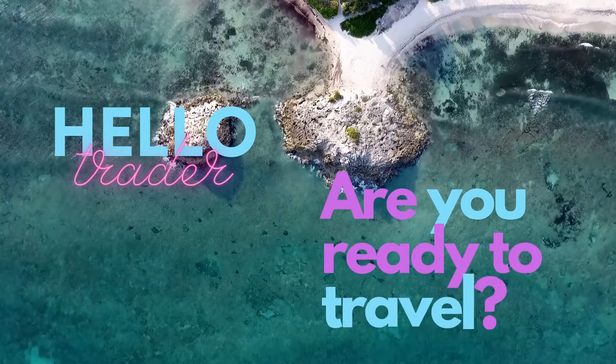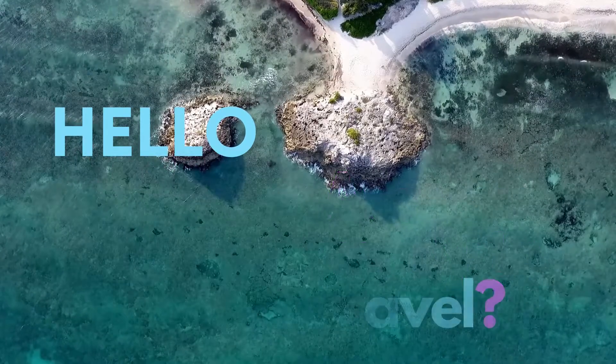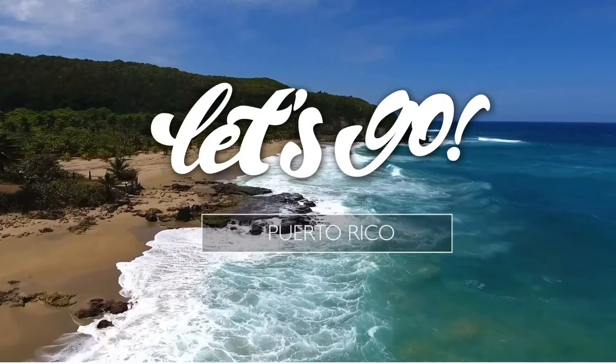Hello Trader, are you ready to travel with those Forex profits? Well then let's go to Puerto Rico, that is.